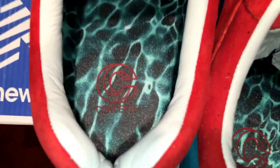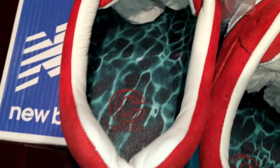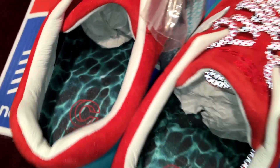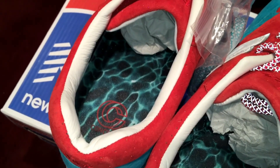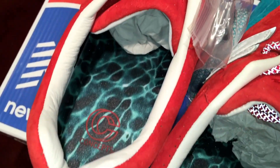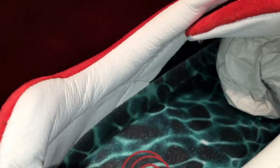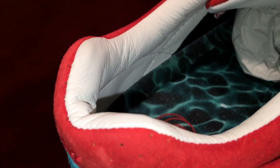So it has a cool insole — it has the Concepts branding. But it also looks like the inside of a pool, with the ripple effect and the light shining off the water. So that was a dope touch. It also has a full leather lining on the inside, which is dope.